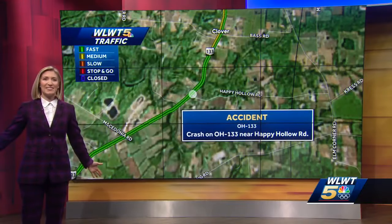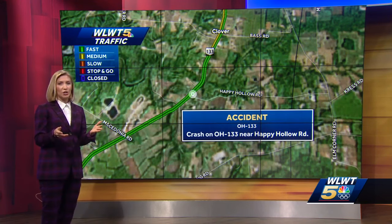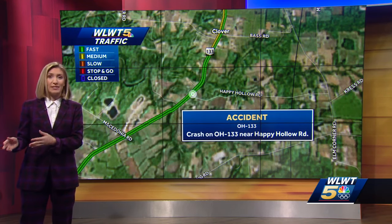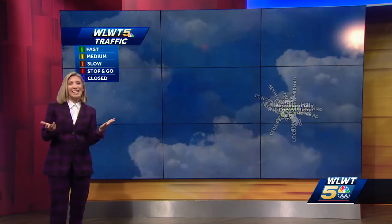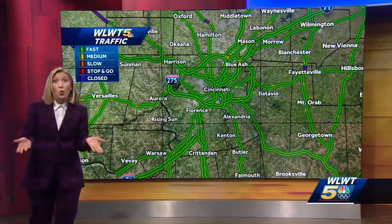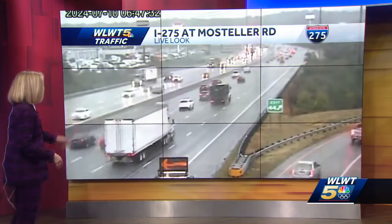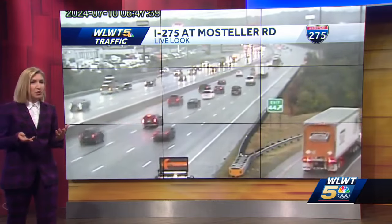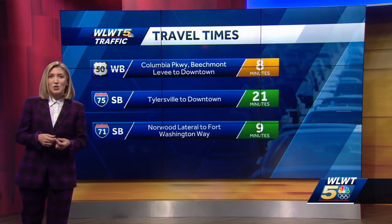Megan has been watching traffic for the last hour. It's not too bad right now — one accident on 133 near Happy Hollow Road. Besides that, the big map is pretty good. There's also a shoulder down because of a crash on 275 near Mostella Road. Because of the storms last night and lingering precipitation, the roads are pretty wet this morning. If you are headed out, there is the potential for things to be a bit more slippery than you're used to. Travel times right now, not too bad.